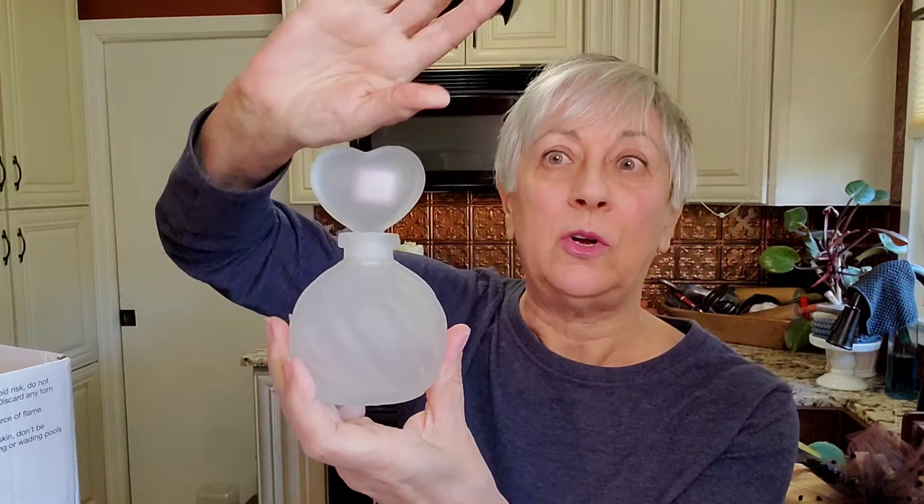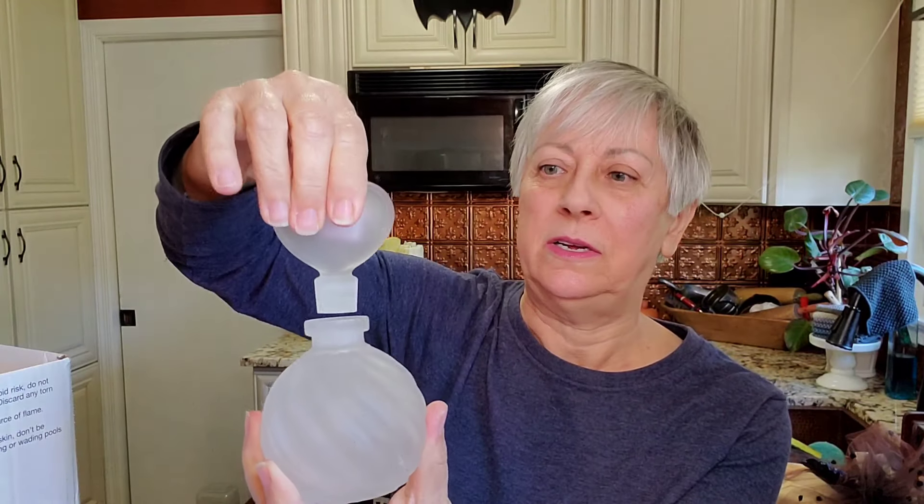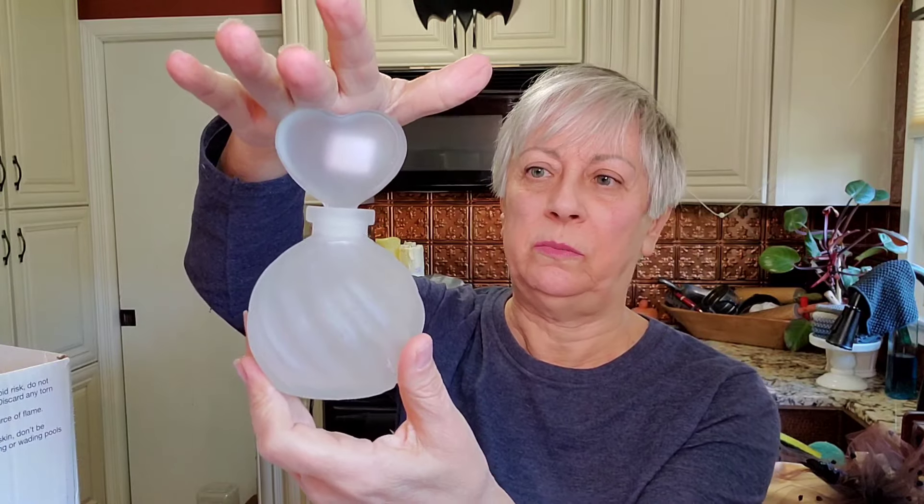This beautiful, gorgeous perfume bottle — it's a frosted glass. This is hand-blown glass by Two's Company. I think it might be hand-blown in Taiwan. I can't swear to that, but I thought that was a beautiful perfume bottle.